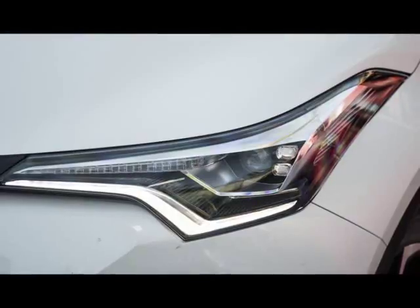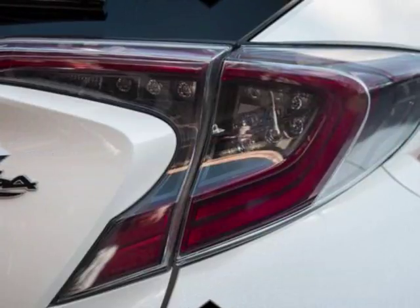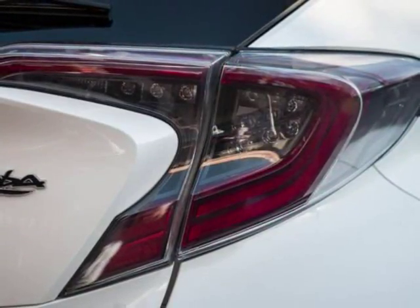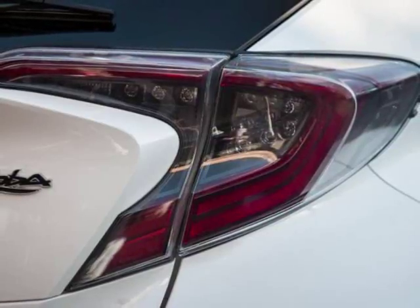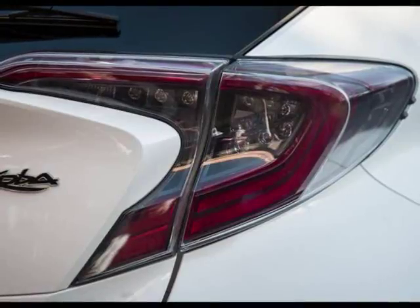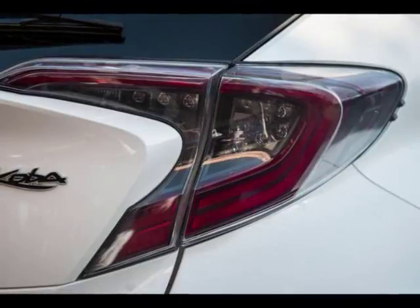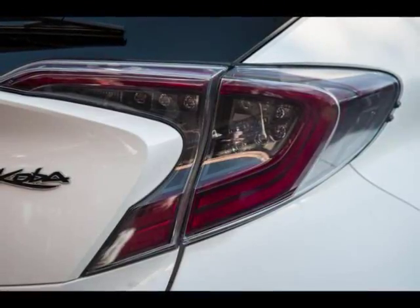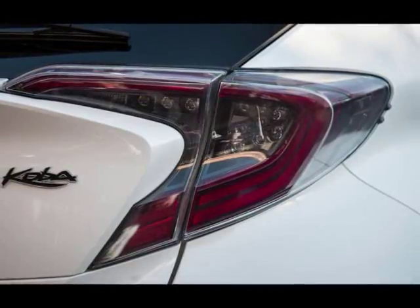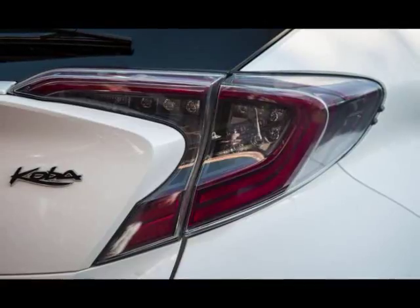But the interior is massively let down by an infotainment system that looks like it was sourced from a Corolla in the mid-noughties. It's missing the type of modern technology a buyer in this segment is after, such as Apple CarPlay, Android Auto, and even basic things like DAB+ digital radio. It's fiddly to use on the move and the voice recognition system is slow and inaccurate at times. It's a shame because that space atop the dashboard would lend itself perfectly to a full-length infotainment system loaded with the latest technology.